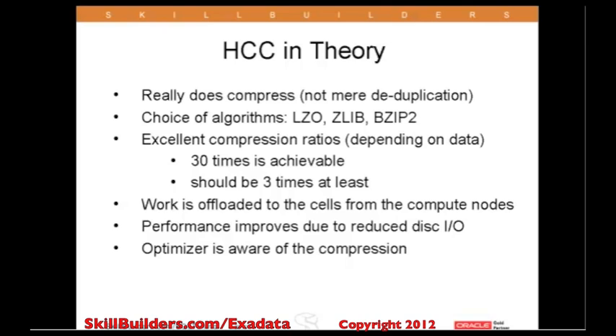Hybrid columnar compression is one of the more powerful capabilities of the Exadata Storage Platform. I should mention, by the way, that we can also enable it for you on ZFS and Pillar Storage, but originally it was designed for Exadata.